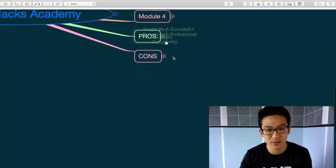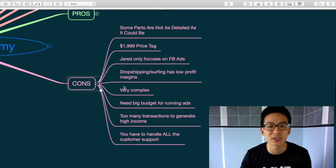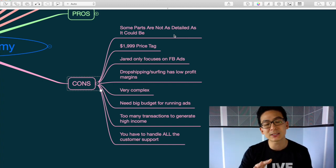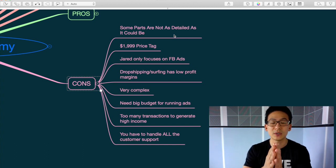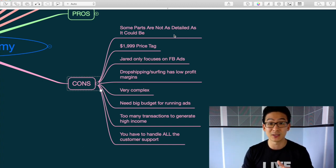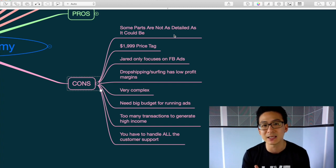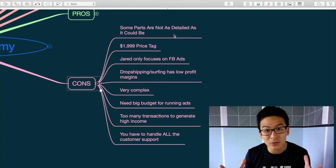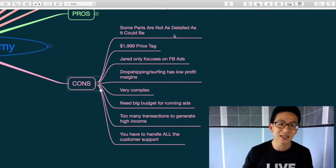Now here are some cons. First, while it is fairly detailed, there are some parts where Jared isn't that thorough — particularly the trend strategy. If you can't leverage trends, how do you really pick products? The research phase isn't that in-depth, and that is very important when it comes to dropshipping — otherwise you won't know how to find the right products.